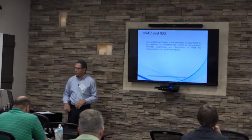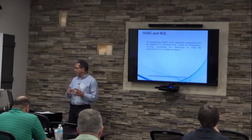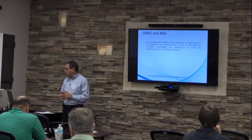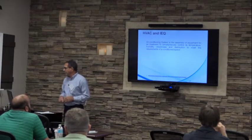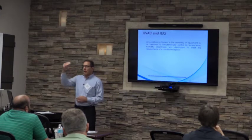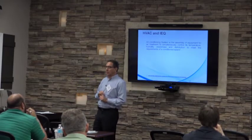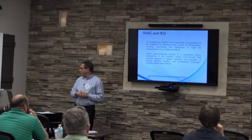Moving into heating, ventilation, and air conditioning and indoor environmental quality: ASHRAE describes the air conditioning system as the assembly of equipment for air treatment to simultaneously control temperature, relative humidity, cleanliness, and distribution to meet the requirements of the air-conditioned space. The most important highlight is that they do take into consideration the cleanliness of the air conditioning system — they use filters and bring fresh air to dilute contaminants.